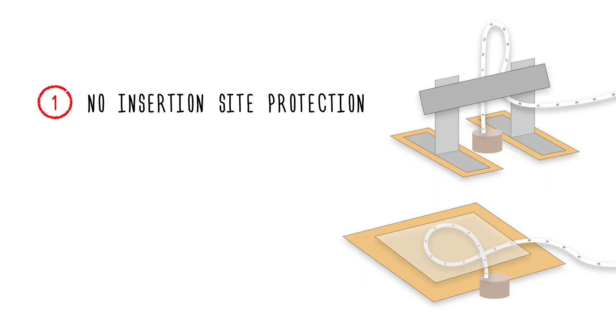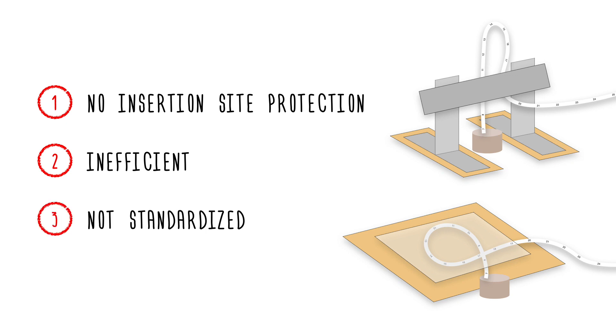First, they do not protect the catheter insertion site, leaving the umbilical stump open to bacteria — a major cause of harm in this vulnerable population. Second, they are inefficient and take time to assemble, distracting from the care of the baby. Third, their constructions vary between care providers, introducing error and reducing the overall reliability of catheter securement.